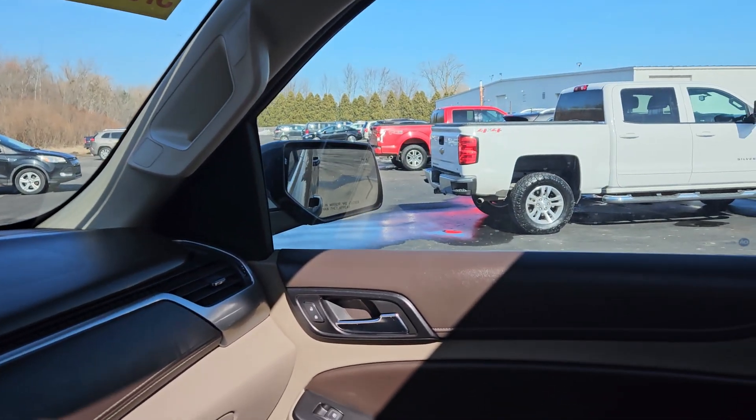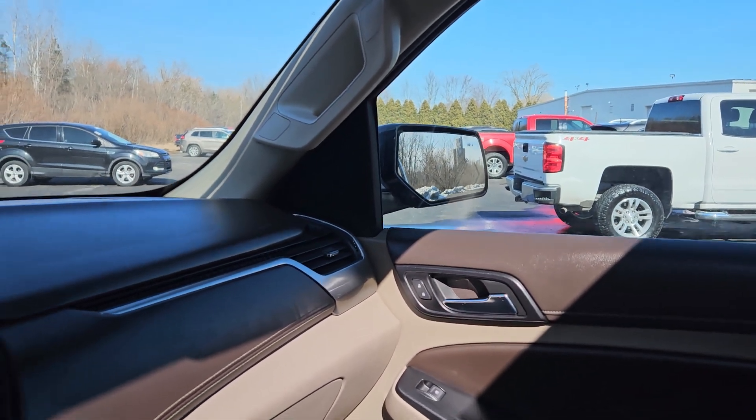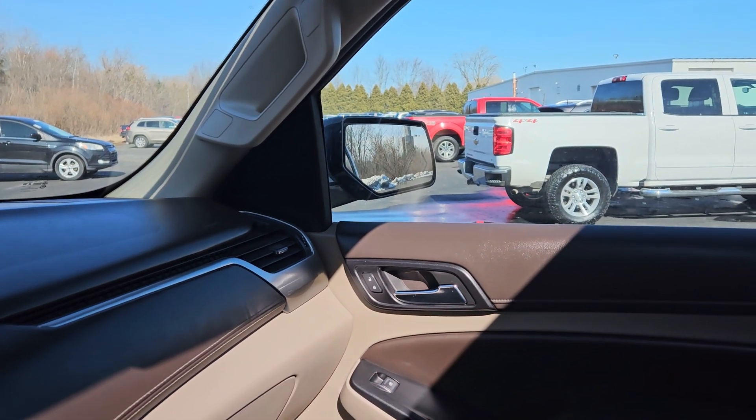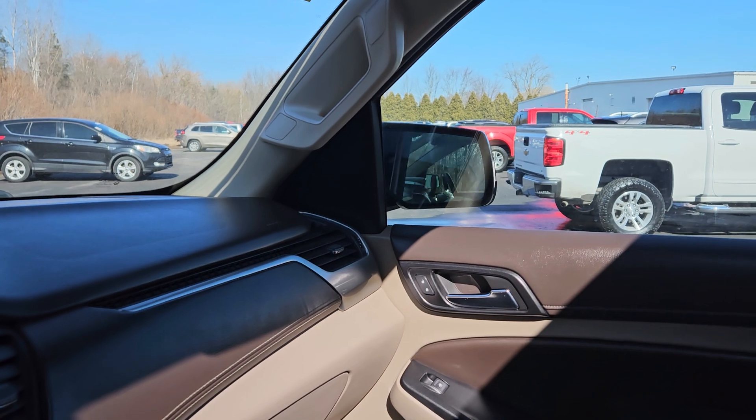Make sure your power mirrors work — just tilt it down. Like I said, they can power fold and open.